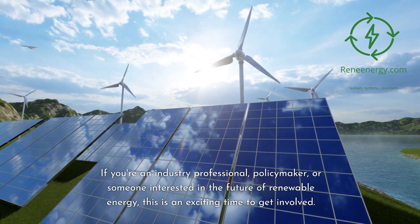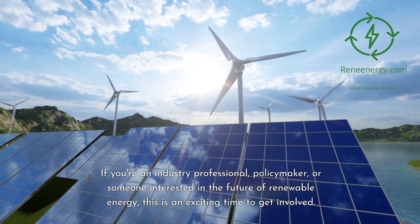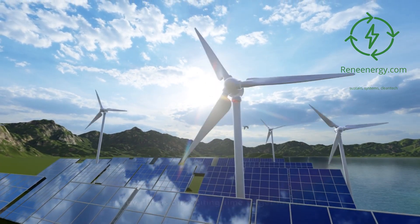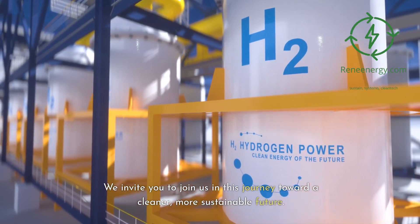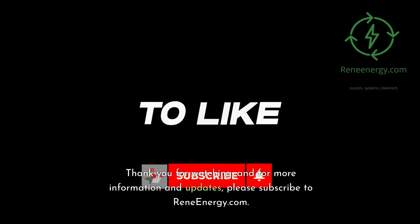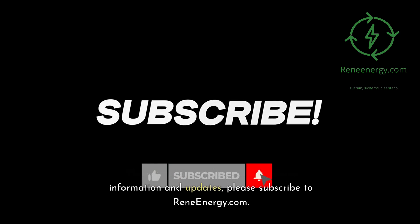If you're an industry professional, policymaker, or someone interested in the future of renewable energy, this is an exciting time to get involved. We invite you to join us in this journey toward a cleaner, more sustainable future. Thank you for watching, and for more information and updates, please subscribe to ReneEnergy.com.